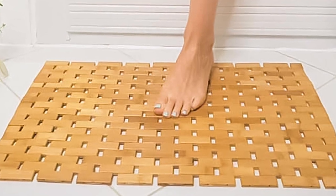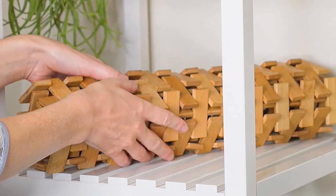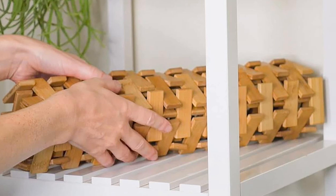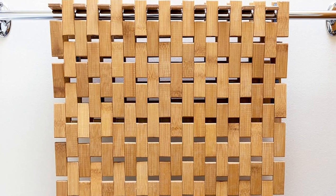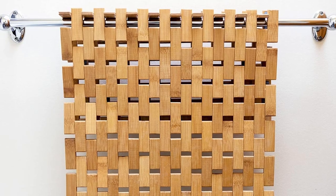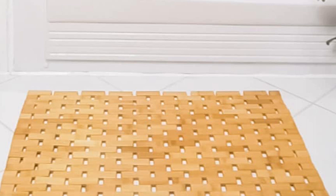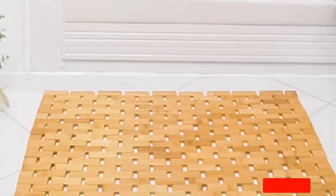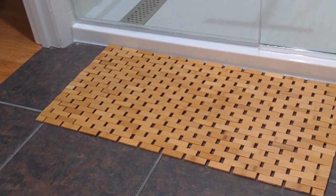Maintenance is a cinch — it's easy to wipe clean and, when not in use, can be conveniently rolled up for storage. However, it's worth noting that bamboo's natural characteristics mean it's not as absorbent as microfiber or other materials; you might find it necessary to place an extra towel nearby. In conclusion, the Bat Tree Bamboo Bath Mat is an eco-conscious choice that marries functionality with aesthetics, bringing sophistication to your bathroom while reducing your carbon footprint.